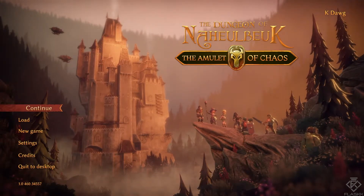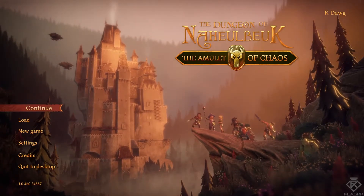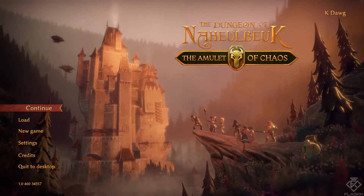Hey guys, welcome back to another book guide in the Dungeon of Nahubik. Today we're going over the Ogrish Cuisine collection. There are a total of three books in the collection.